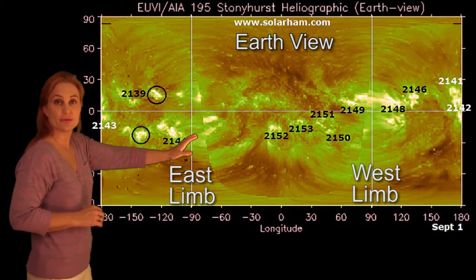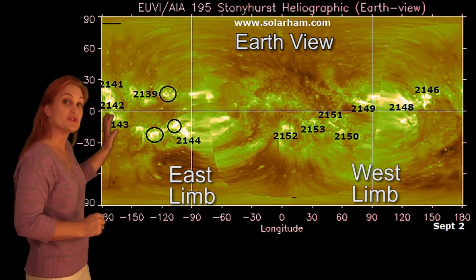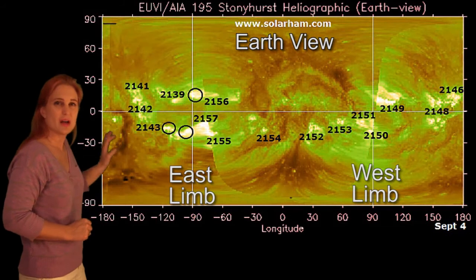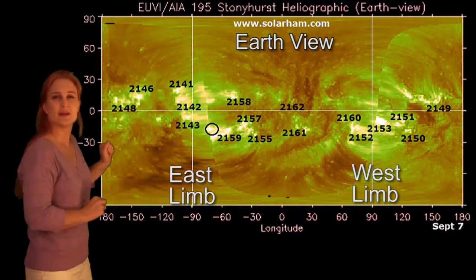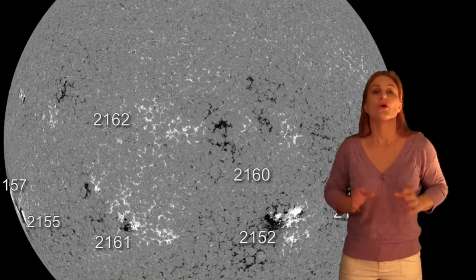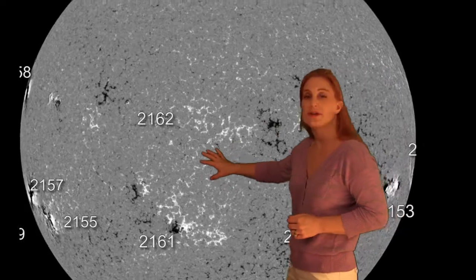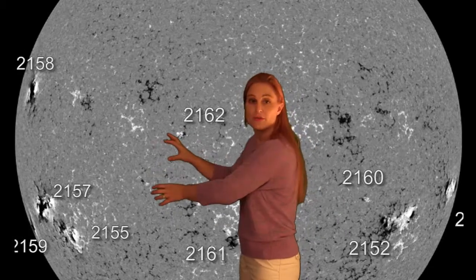Switching to synoptic charts that show all of the active regions all over the sun, the two vertical lines mark the east and west limbs and they bracket the Earth field of view. When we set these charts in motion, you can see there's going to be a lot of active regions rotating onto the east limb — the sun is literally going to be peppered by them in a few days, so there's a possibility of an uptick in activity this week. Regions 2152 and 53 are now rotating off to the west limb, but the real players entering the game are 2157, 58, and 59. Because they're clustered so closely together, 2157 and 59 have a lot of synergy going on and they are firing off solar storms like you wouldn't believe, now just beginning to rotate into the Earth strike zone.